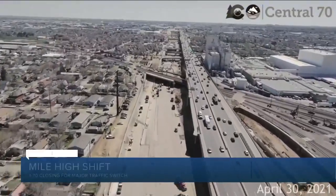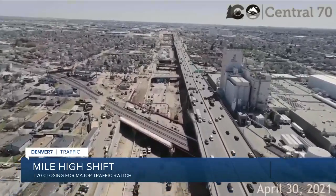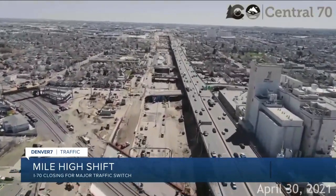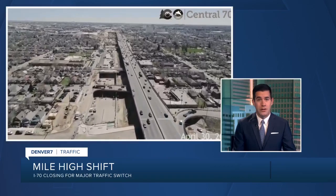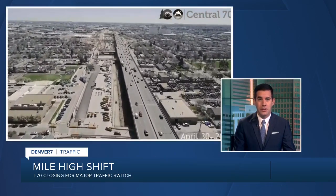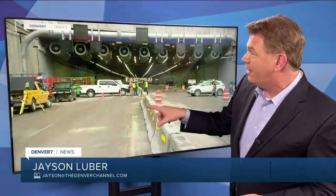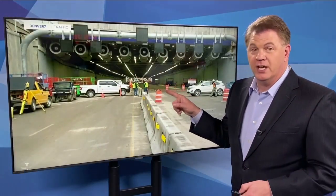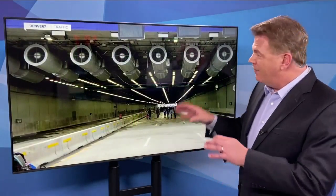We are just days away from change in Denver. The center is going to close — six lanes of traffic. Anchor Jason Luber takes us into that tunnel, touted as one of the most advanced stretches of highway. This new section of central I-70 goes underground for about two miles. That is a brand new tunnel. The Eisenhower Tunnel is about 8,000 feet long, and this one is full of all kinds of new technology.